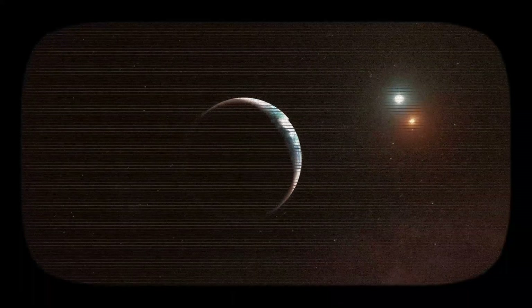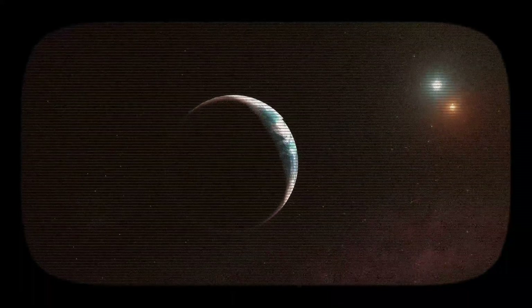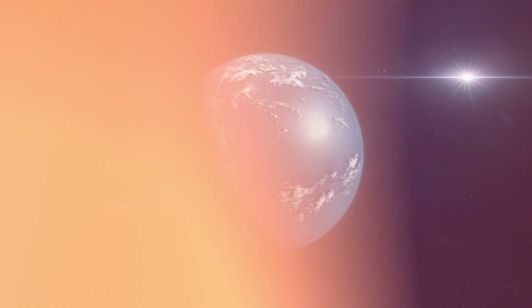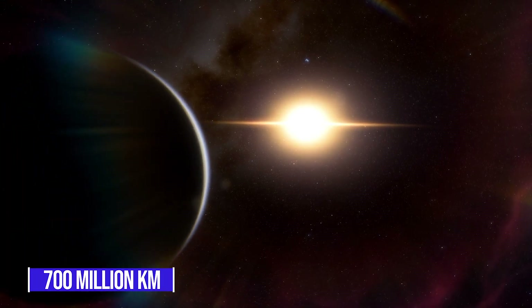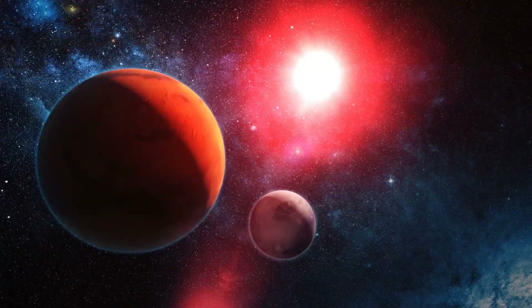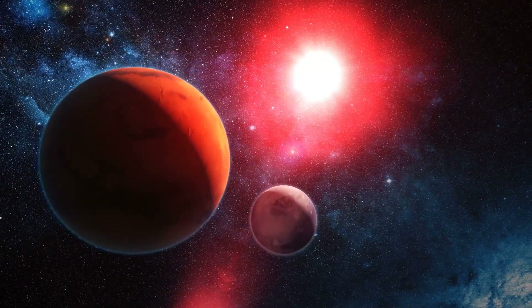Right now, we have the perfect opportunity to explore this promising exoplanet because after this phase of the approach, it'll move 700 million kilometers further away from us every year. That's almost the distance from the Sun to Jupiter.